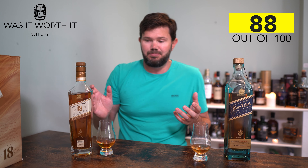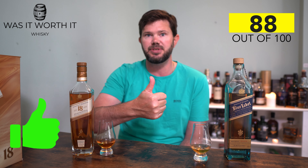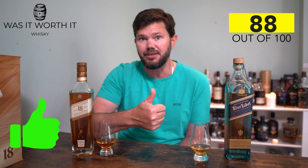Now, this channel is 'Was It Worth It.' The 18 Year Old you can pick up for around 55 pounds or a hundred dollars, give or take. At 88 points and that price, I think it's definitely worth it — a thumbs up — and I'm giving it a solid 8 out of 10.